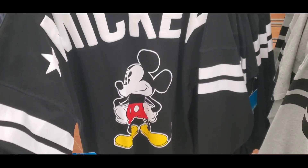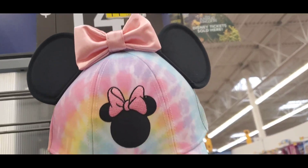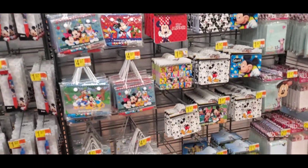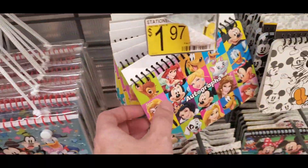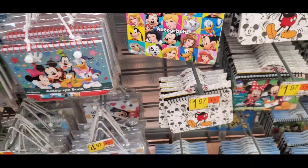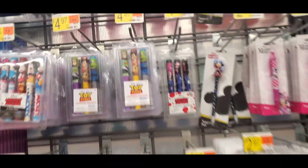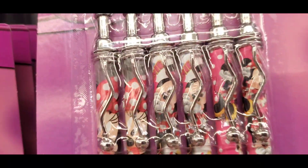They've got a Walmart version of a spirit jersey for $26.97. This hat is pretty stinking cute for $14.47 — it's got the ears on it, this one is gorgeous. $14.47 — super cute! If you need an autograph book, they've got a ton over here, and the ones with pens are five bucks. They also have a large variety of pins — five bucks, nine dollars, and six dollars for a whole set! These are super cute.